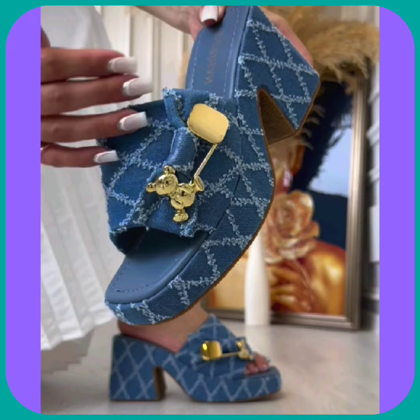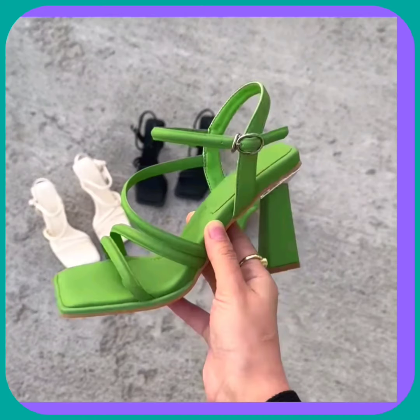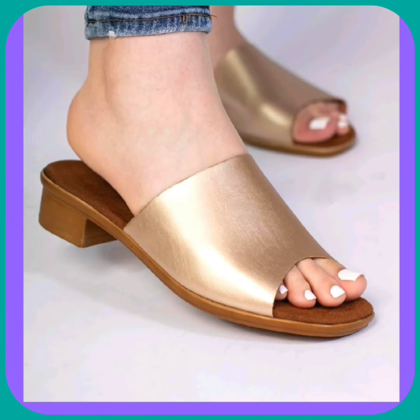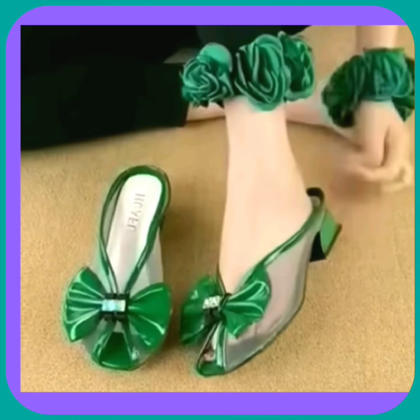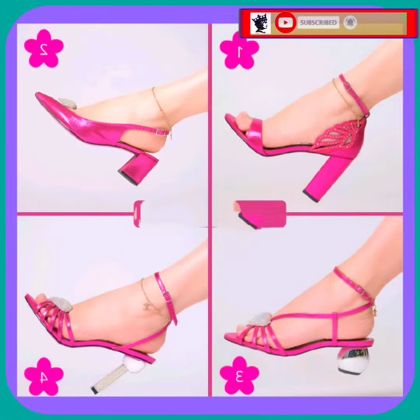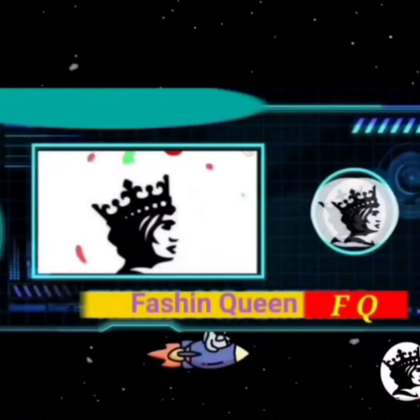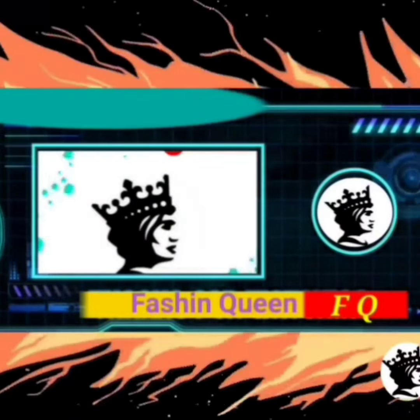This combination looks really different and very beautiful. If you like this video, don't forget to subscribe to the channel, like, comment, and share this video. That's all for today — take care and thanks for watching till the end. Bye bye!